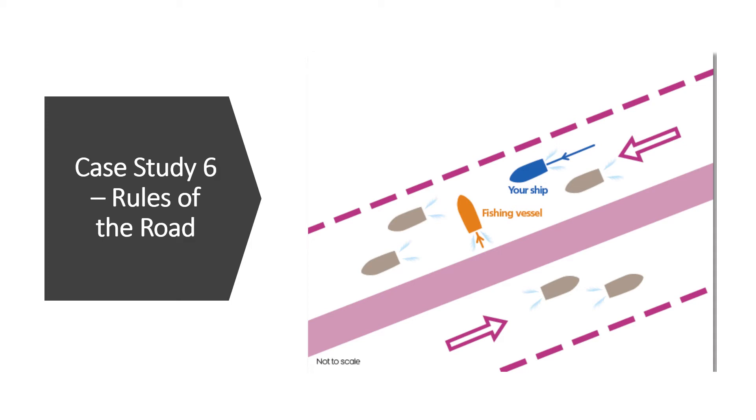Hi everyone, today I present to you case study number six regarding the application of the rules of the road at sea between two vessels. A few days back I put up a video which only presented the case study, however in today's video I will not only present the case study but also provide my analysis of the scenario.